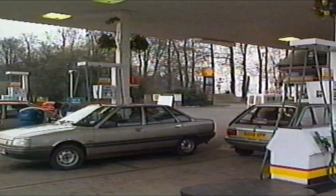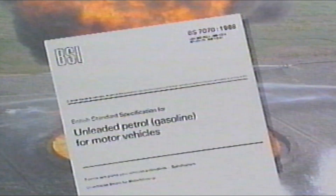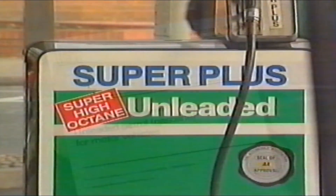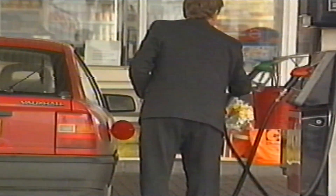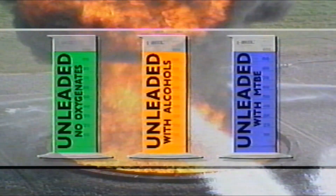The choice of fuel was made in the light of petroleum industry advice on trends in UK blends. With official British standards, petrol specifications permit a wide range of additives to be used up to prescribed limits. It was decided to use three types of fuel that could potentially be sold at UK pumps: first, unleaded petrol with no oxygenates; secondly, unleaded petrol of a moderate oxygenate level containing 3% methanol and 2% tertiary butyl alcohol; thirdly, unleaded fuel with 15% methyl tertiary butyl ether, MTBE.